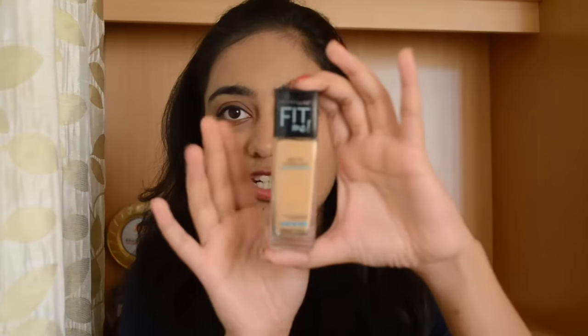Maybelline finally launched their Fit Me range in India, and I cannot be happier, because I've seen people raving about it all over YouTube — especially Kathleen Lights and Amanda, who always say it's the best drugstore foundation hands down. When I found out they brought it to India I couldn't wait. This is the Maybelline Fit Me Matte and Poreless for normal to oily skin, retailing for 525 rupees for 30ml. I'm in shade 230 Natural Buff.